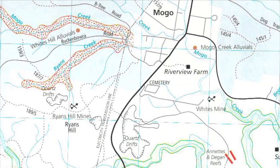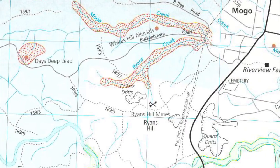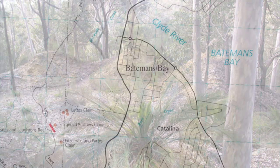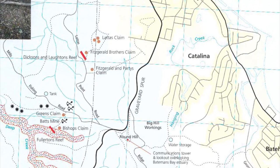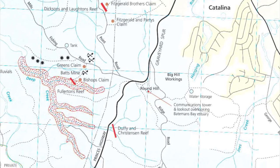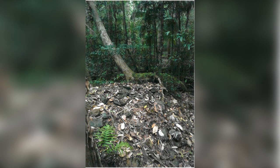Nearby Mogo was reputedly one of the richest areas in this region, with many gullies offering diggers plenty of fertile ground for uncovering gold in those early days. The Batemans Bay region is richly endowed today with national parks, and many of the gullies and mullock heaps left behind in those early days have virtually been flattened by logging or overgrown with luxurious tree ferns and other flora that flourishes in the area.